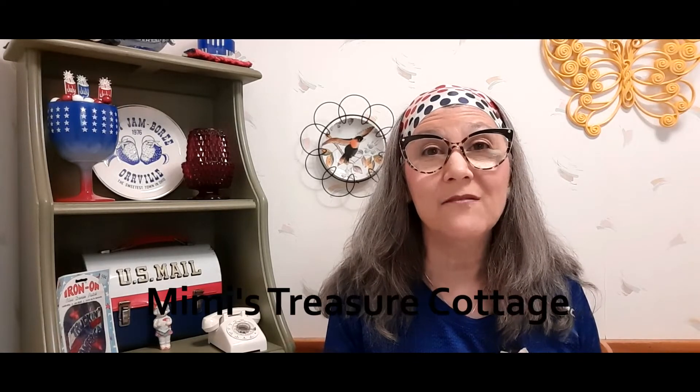If you like this kind of content, I'd really appreciate a thumbs up and please consider subscribing to my channel. I'm going to start having live sales starting next week — Cindy of Mimi's Cottage invited me to join her on June 29th, a Wednesday, at her normal time of 6 p.m. Eastern. I'll be on with her selling some of my vintage items, so I hope you'll join us!